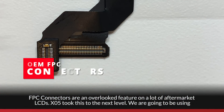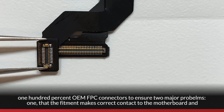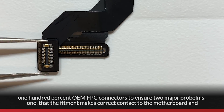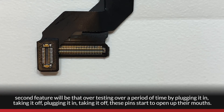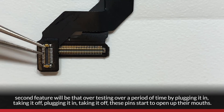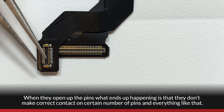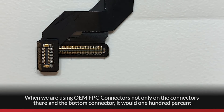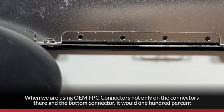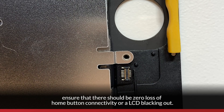FPC connectors are an overlooked feature on many aftermarket LCDs. XO5 uses 100% OEM FPC connectors to ensure two things: correct fitment contact with the motherboard, and durability over time. With repeated plugging and unplugging, non-OEM FPC pins open up and fail to make correct contact. Using OEM FPC connectors on both the top and bottom connectors ensures 100% zero loss of home button connectivity or LCD blackout.